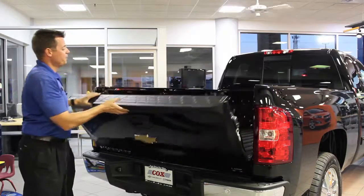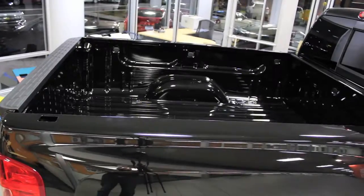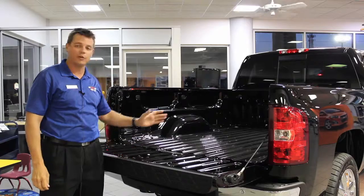This is the regular cab, and as you can see, you've got plenty of space in the bed here. The eight-foot bed is also available on the extended cab and regular cab versions. This is about the six-foot bed that's available on the crew.